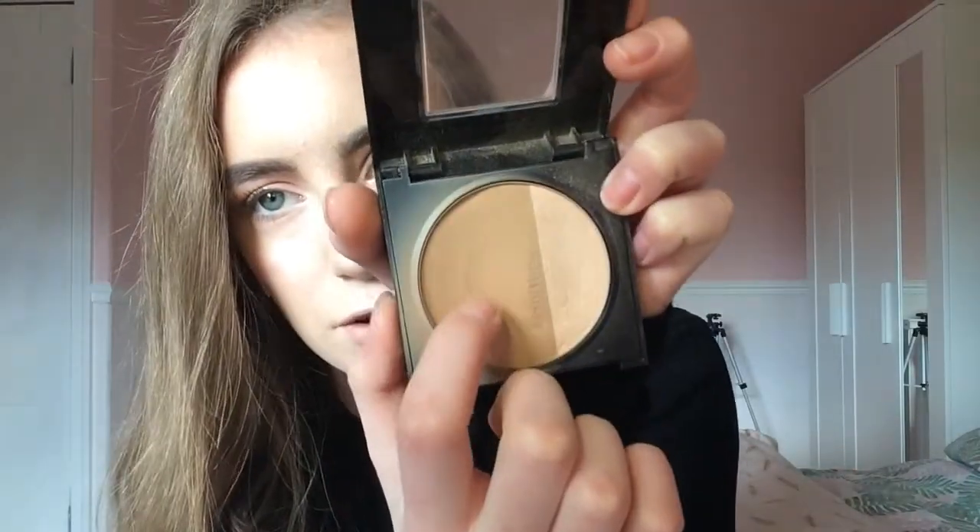I also have my Maybelline Master Sculpt, which I use for bronzing my face — I just use the bronzer shade, not the highlight. I'm almost hitting pan on it, but honestly this is the most natural, beautiful bronzer. Most bronzers are either too orange or too dark, but this one is just the best. It's lasted me over a year and it comes with a little brush inside, which is really handy for beginners.